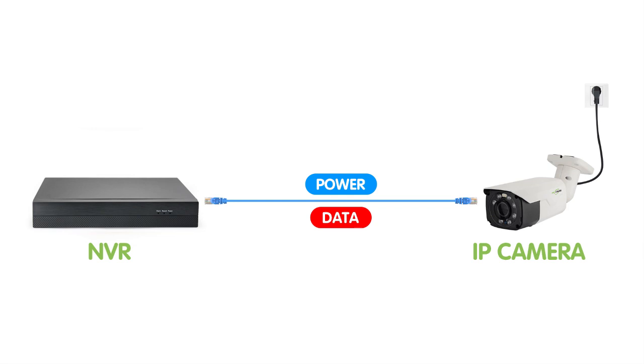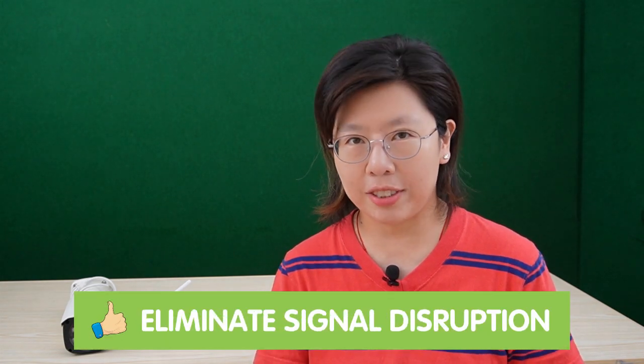Wired security cameras are surveillance devices that rely on physical connections to transmit both power and data. These cameras are typically connected to an NVR through an Ethernet cable. Video data is transmitted directly through the wired connection, eliminating the risk of signal disruption. And since they don't rely on a wireless signal, they can provide clearer and more detailed video footage, ensuring every detail is preserved for later analysis and evidence collection.